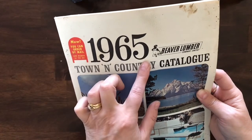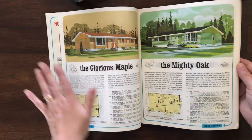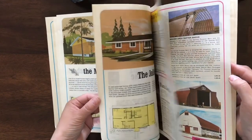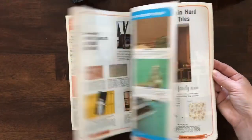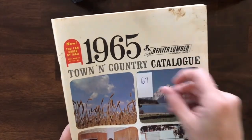Another book — this one is actually a catalog from 1965, a Beaver Lumber Town and Country catalog. When I opened it up, they have blueprints and layouts for different houses. This is so fun — one's called the Majestic, the Joliet. They have a farm section and paint samples in the center. Just a really awesome nostalgic flip through. That 1965 catalog is number 67.